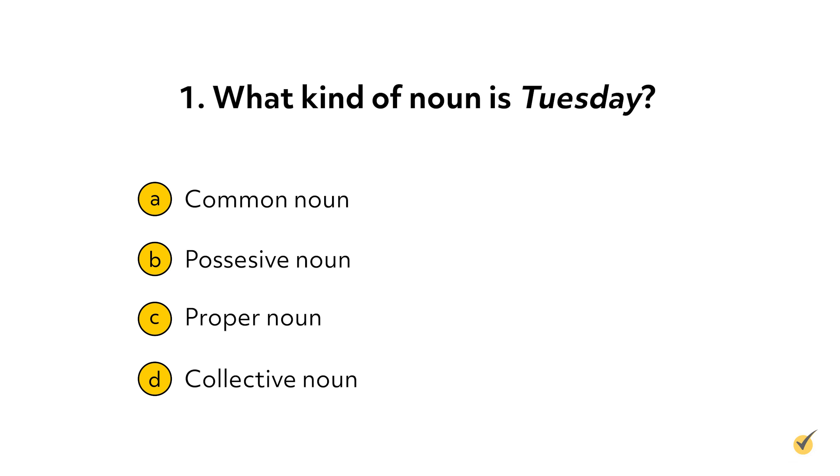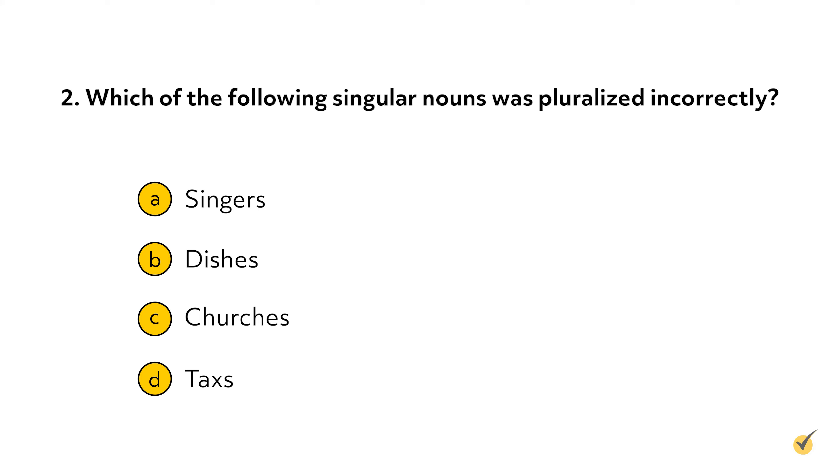We've discussed a lot about nouns and pronouns, so let's go over a few review questions. The correct answer to question one is C — the word Tuesday is a specific name, so it is a proper noun. For question two, which of the following singular nouns was pluralized incorrectly? The correct answer is D — remember, nouns that end in X require an ES ending to make them plural.